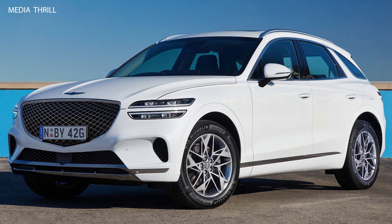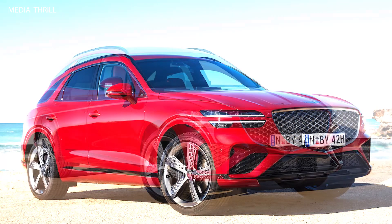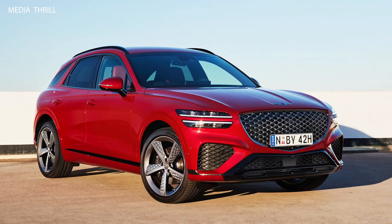Comfort Features: Genesis equips the GV70 with a range of comfort features, including heated and ventilated seats, multi-zone climate control, power-adjustable seats with memory settings, and ambient lighting, enhancing the overall driving experience.